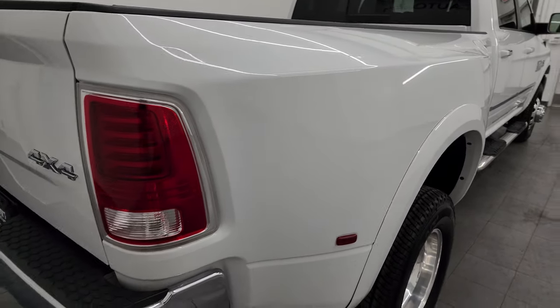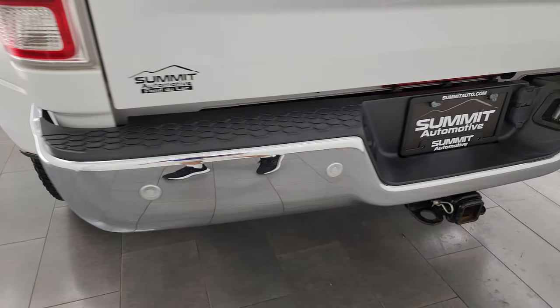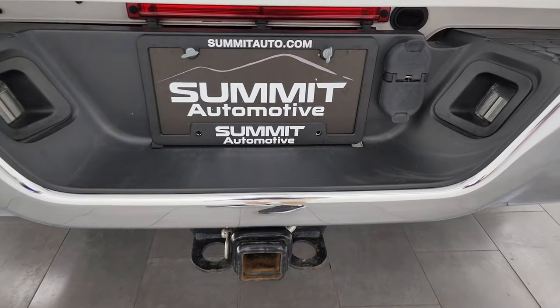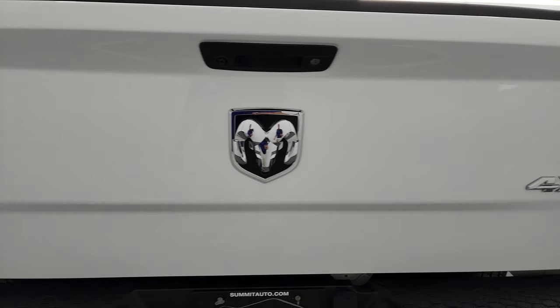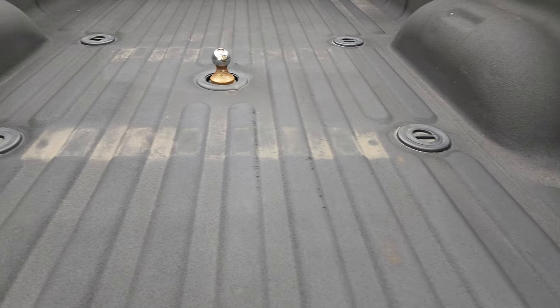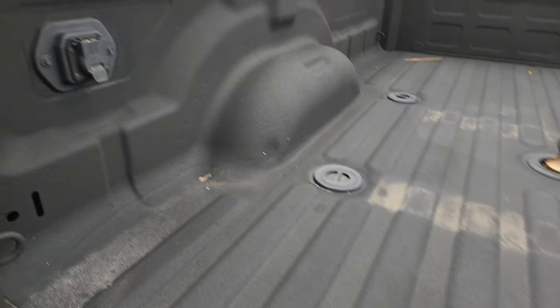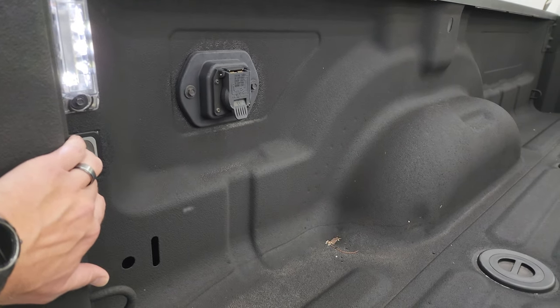Coming around to the back — the rear bumper is in great shape with no major dents or dings, and it does have backup parking sensors. Full towing package which includes a receiver hitch, 4-pin and 7-pin wiring. The tailgate is in really nice shape and has a locking tailgate. It also has the fifth wheel and gooseneck prep package back here, and it comes with a gooseneck ball, 7-pin wiring, and LED bed lights.